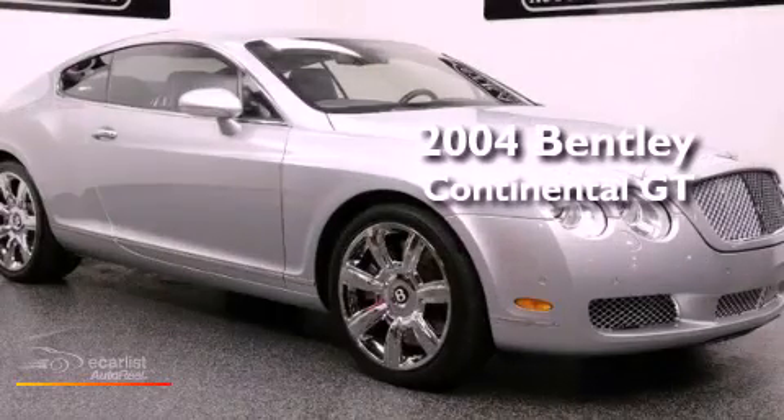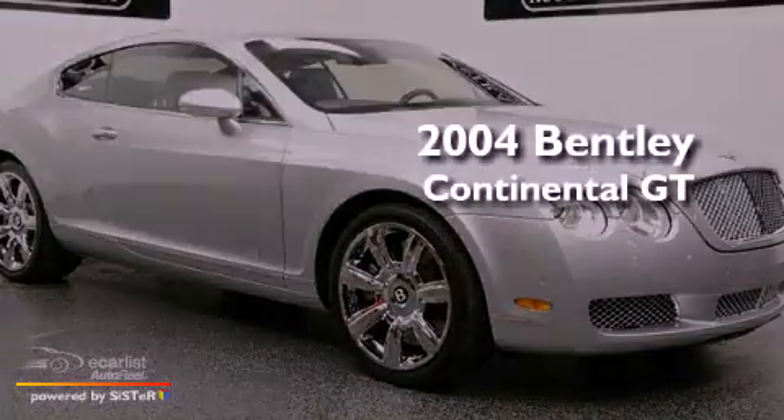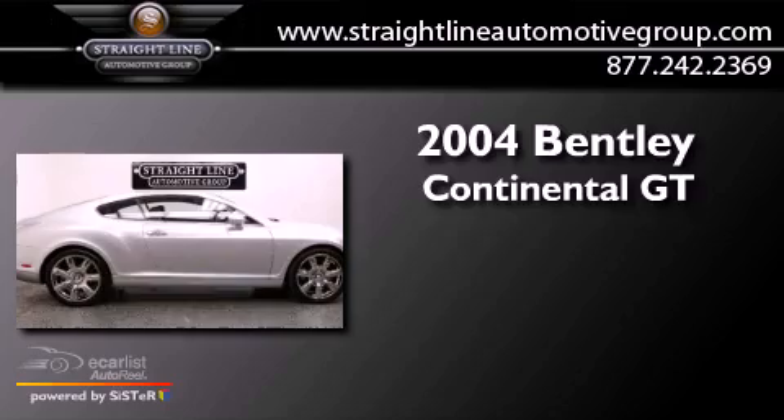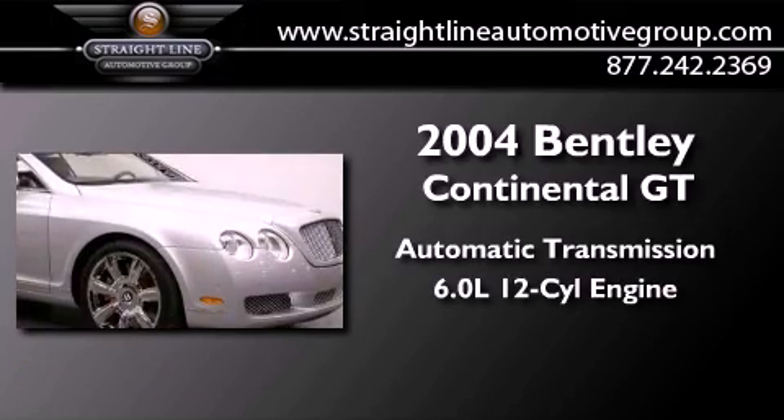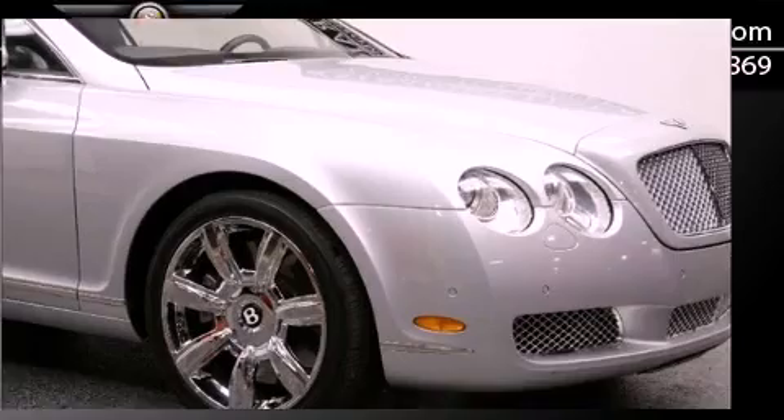This is a 2004 Bentley Continental GT. This coupe has an automatic transmission, a 6.0 liter W12, and all-wheel drive.